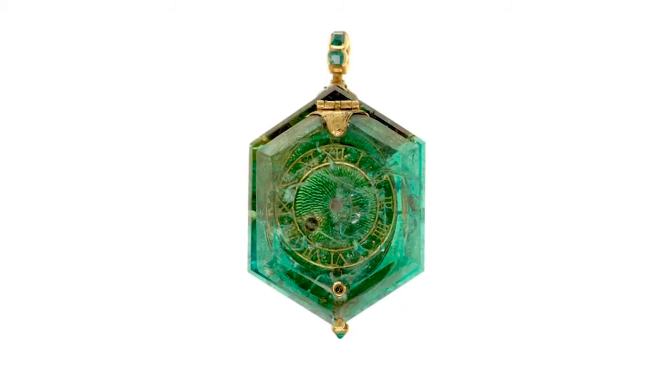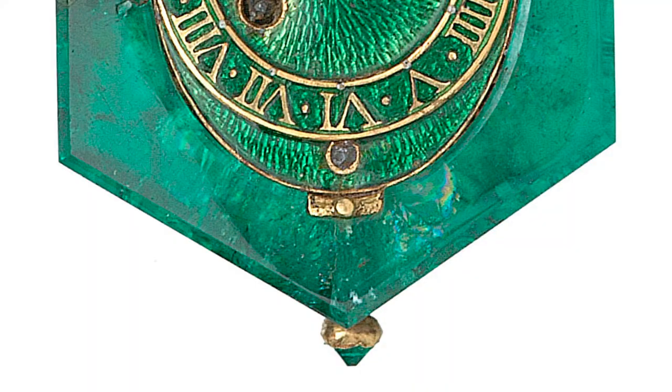Now most emeralds have noticeable inclusions — that's to say flaws in the stone — and they're kindly called a jardin, from the French for gardens, as a delicate way of saying the emerald isn't perfect. You can see some of the inclusions here, but there are really so few that this would have been an extremely important stone of high clarity.